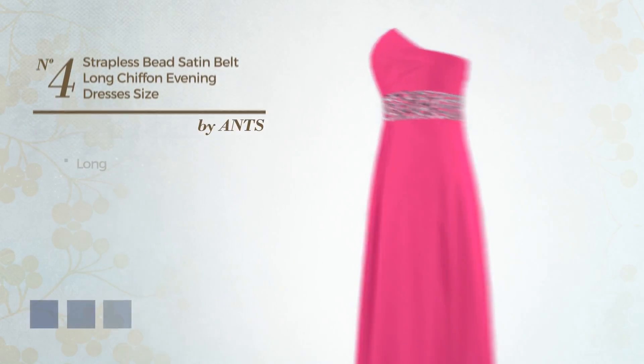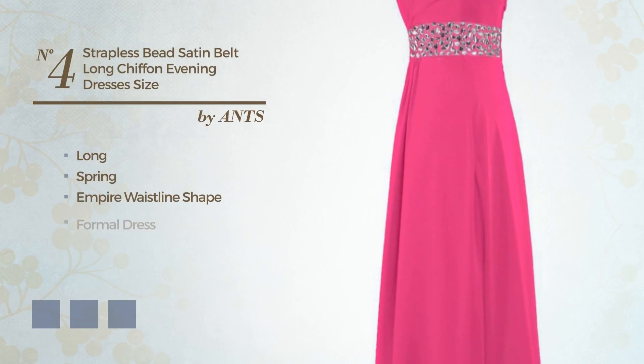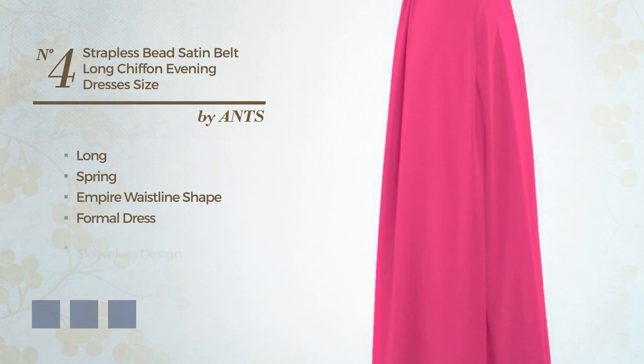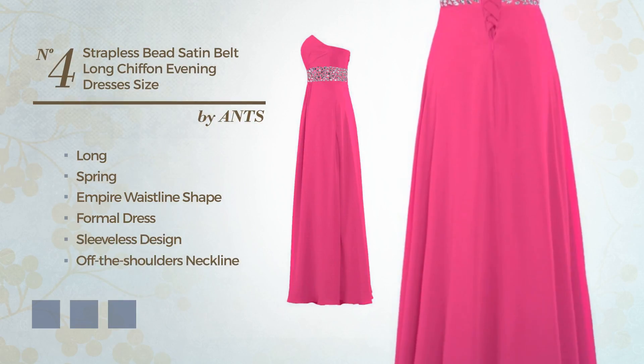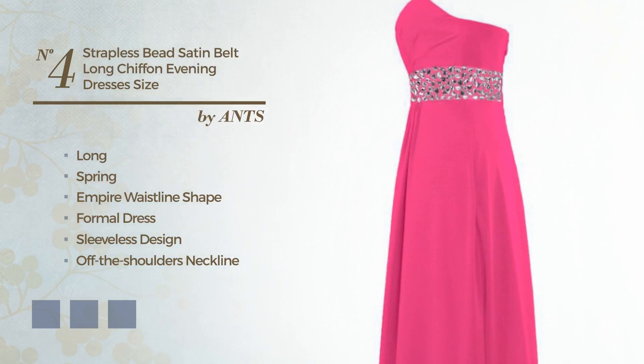Number 4: Long Spring Empire Waistline Formal Dress. Featuring sleeveless design with an off-the-shoulders neckline, as well as a belt and a padded bra, produced with chiffon, finished with pleats. Available in 29 color variations, for instance black ink, blue jay, and blue blush.